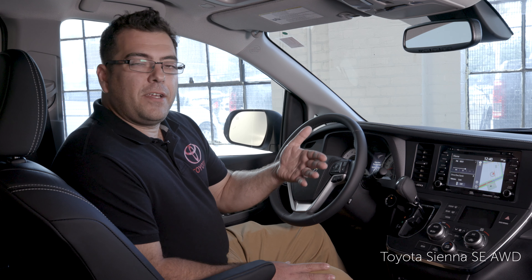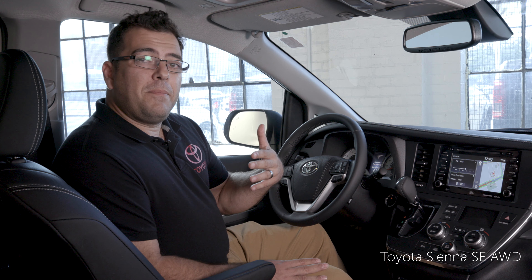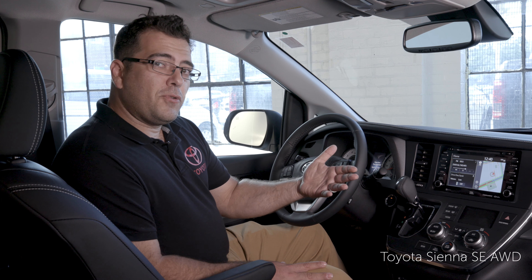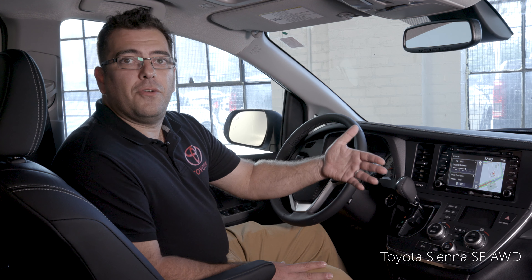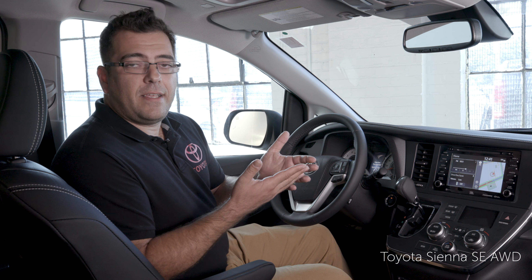My personal favorite is the fuel app, which actually lists out prices of fuel stations closest to you. You also get something called Destination Assist, so if you find yourself in a new city and are not sure where to stay in a hotel or find a good restaurant, you can be connected with a live operator from Toyota.